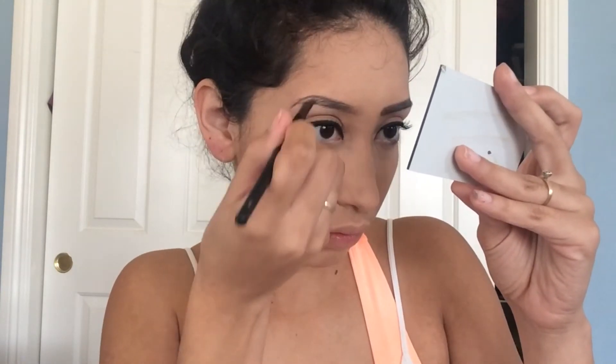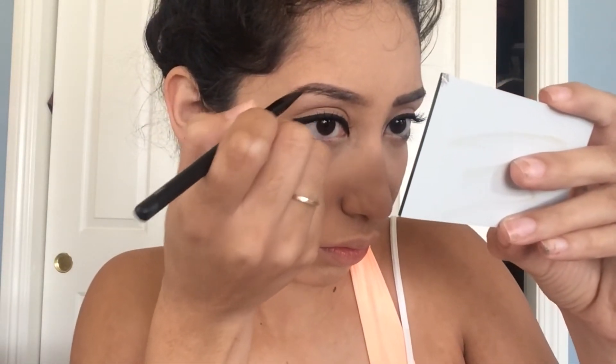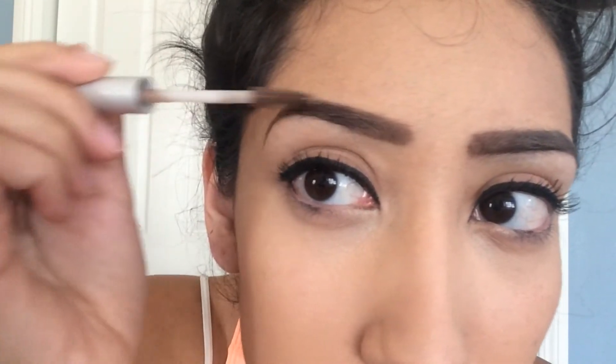To keep my brows in place and also to lighten them up a little bit, I'm going to be using this brow gel by e.l.f. and just brushing through to get all the hairs in place.